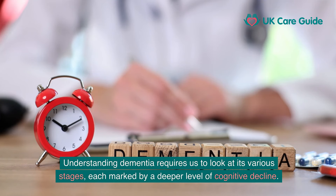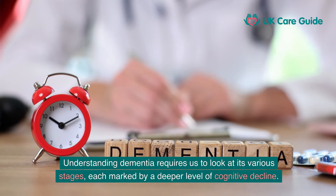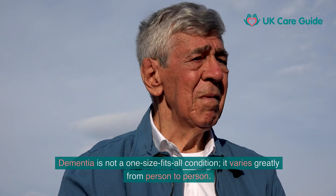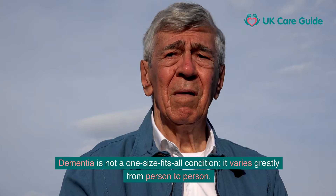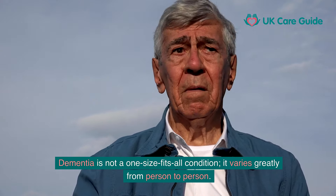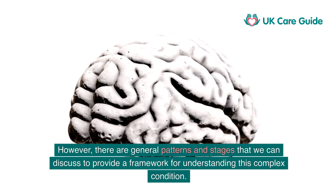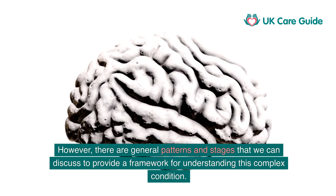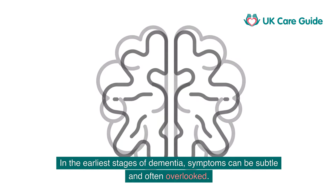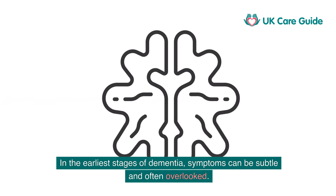Understanding dementia requires us to look at its various stages, each marked by a deeper level of cognitive decline. Dementia is not a one-size-fits-all condition — it varies greatly from person to person. However, there are general patterns and stages that we can discuss to provide a framework for understanding this complex condition.